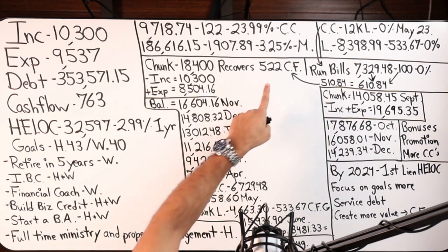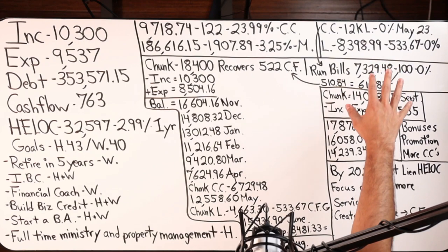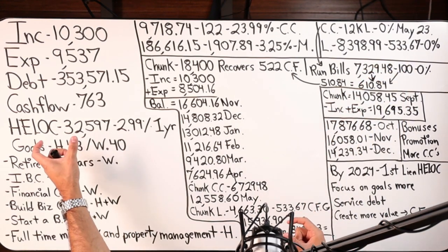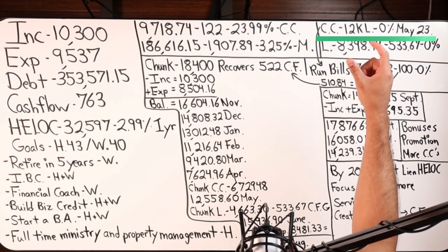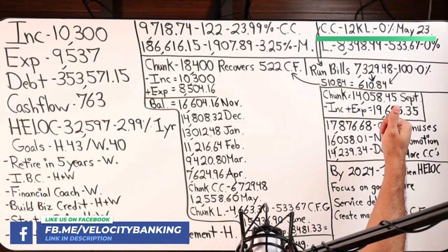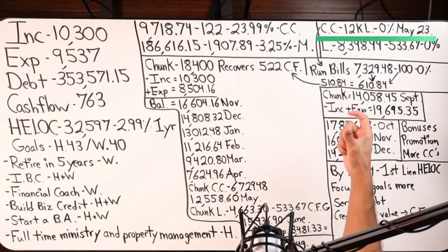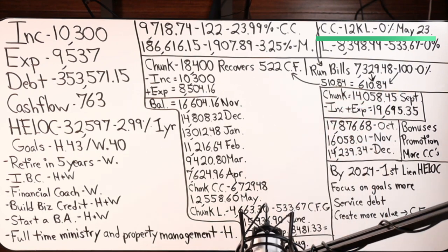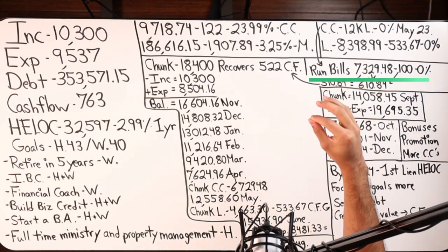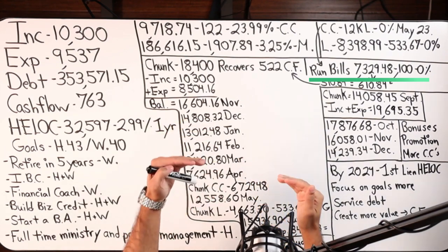In addition to recovering $522 in cashflow, we have another tool at our disposal. We've got our main debt tool — the HELOC — and we have a second debt tool: a 0% credit card. We've got a $12,000 limit with Discover, 0% till May of 2023 — 0% on balance transfers and purchases. We're going to leverage this credit card for purchases. No sense in borrowing and paying transaction fees of 3 to 5%. We're simply going to run bills that accept credit card as payment without any fees.